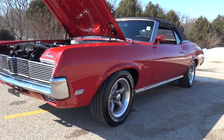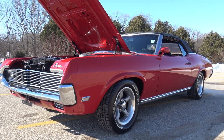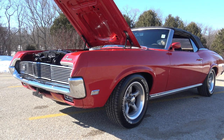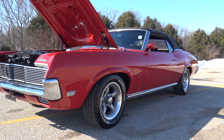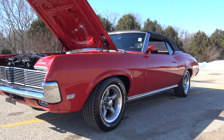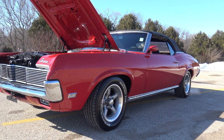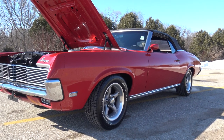Kind of a neat story on this '69 Cougar convertible. I was out on vacation over Thanksgiving out in Utah and happened to check out the Craigslist listings out there. I found this '69 Cougar — the previous owner had it for about 35 years. He had it all restored in the late '80s, early '90s.